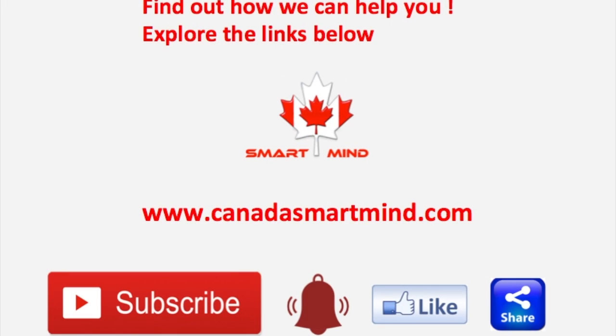Explore the website of Canada Smart Mind. You can learn English, French, and the Canadian immigration process.